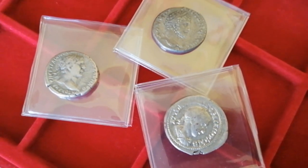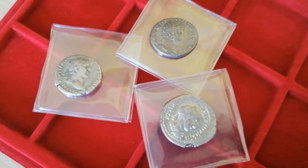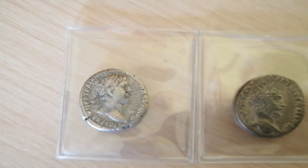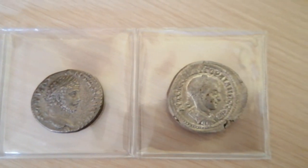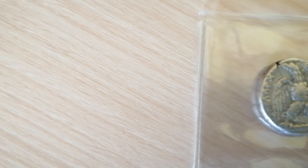A good day starts with hot coffee and our friend Postman bringing new coins. Here we have three new chunky Roman silver coins from the 2nd and 3rd century AD. And if you like eagles in your collection, this is the right kind of coin for you.